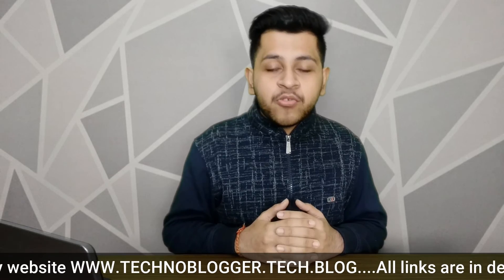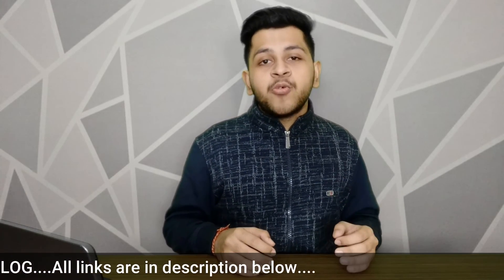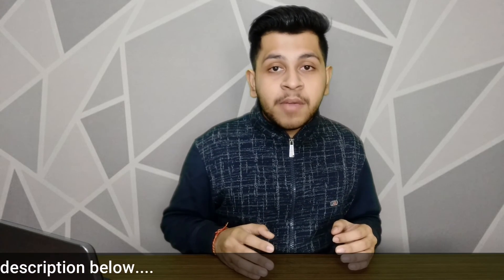If you are new to our channel, please subscribe, like the video, comment and share your thoughts on the tech news, and hit the notification button so you don't miss videos like this. See you in the next video soon.